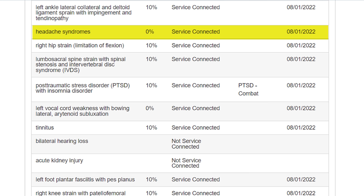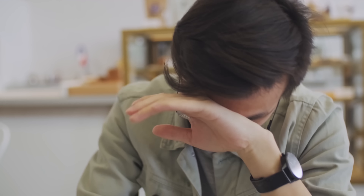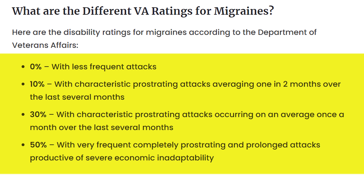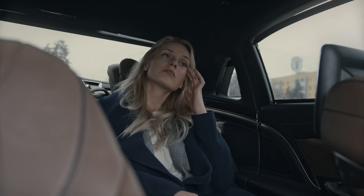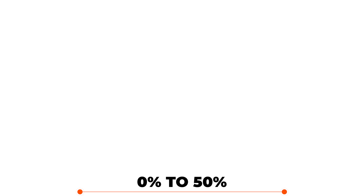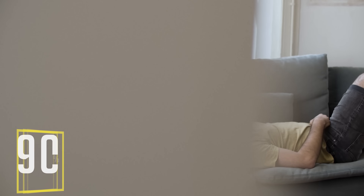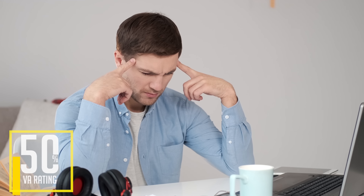Now the 0% for headaches is very interesting to me. You're service-connected for headaches at 0%. It doesn't matter what the name of them are — tension, migraines, all the rest — they all rate. So if your headaches cause you to lay down more than once a week and this happens uncontrollably, that's severe economic inadaptability. You can prove it — get a migraine log, use Migraine Buddy, and you're going to need a doctor as well. This is going to take you from 0% to 50%, which is five points. When you're at 90%, each 10% is worth one point, so a 50% rating gets you five points.